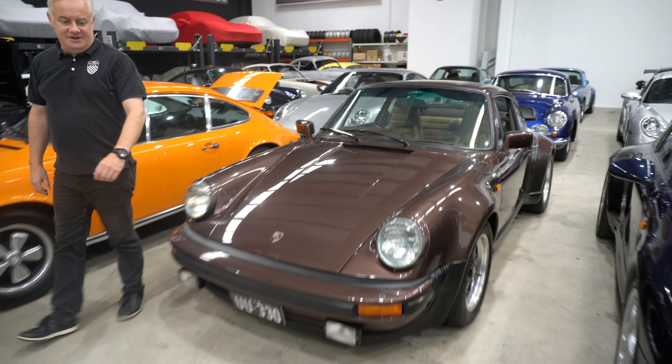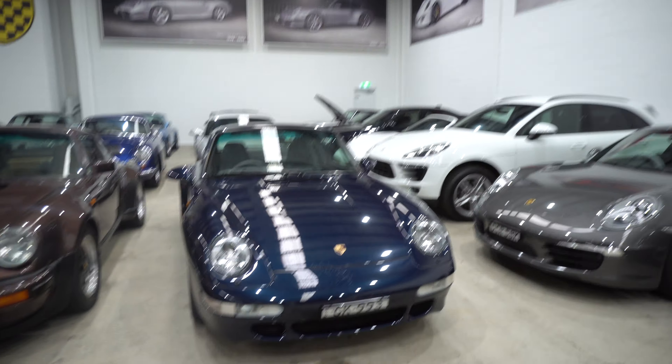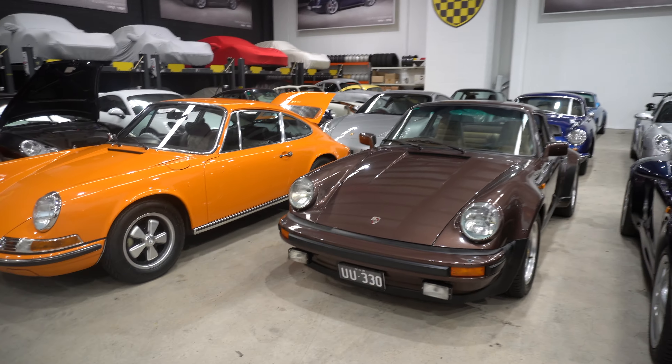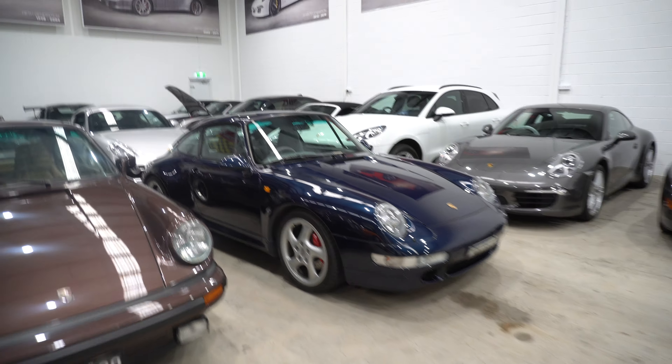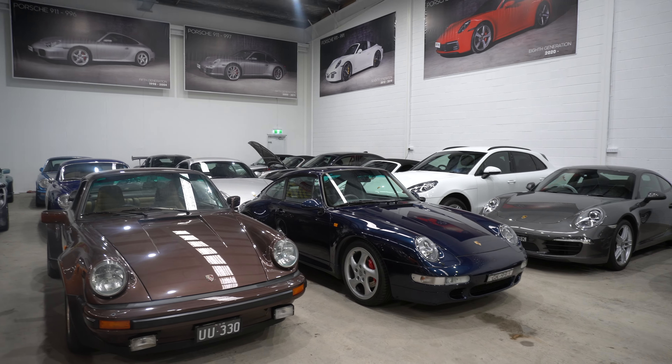Very, very cool — that's a lovely car. Abba just disbanded, Duran Duran were just bringing out their number one hits. You could be listening to Rio as he drove down. There's a Melbourne car — Carrera S — came out of Melbourne originally.